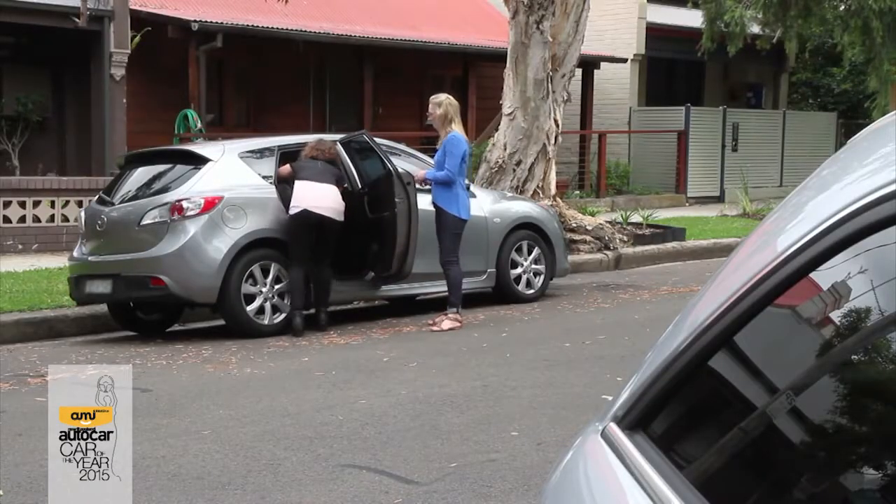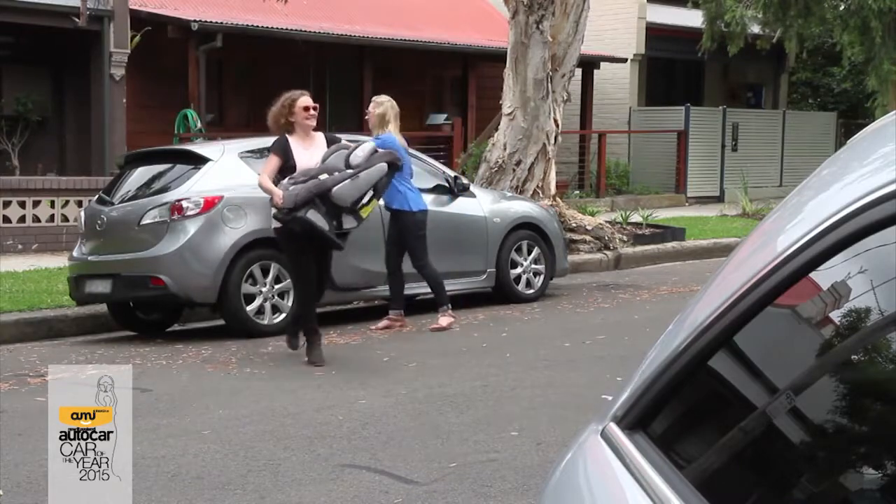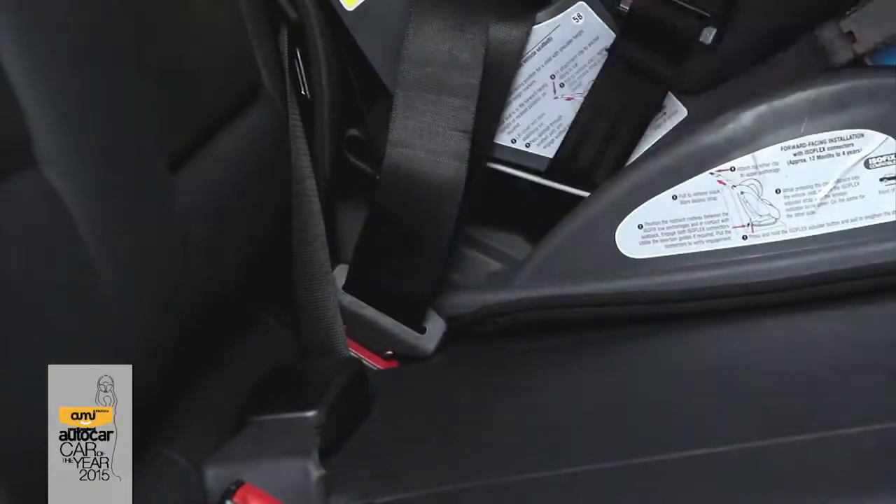If you have to use your Isofix or Latch seat in another vehicle which is not equipped with anchor points, it is possible to install it using the seat belt in the same way as a traditional child restraint.